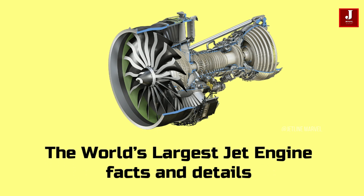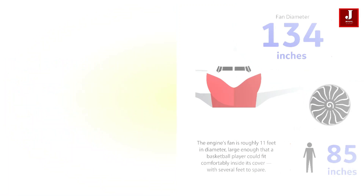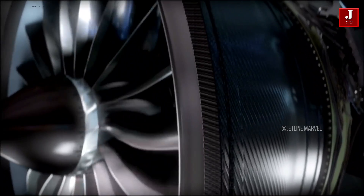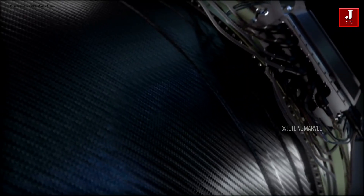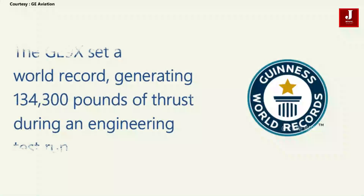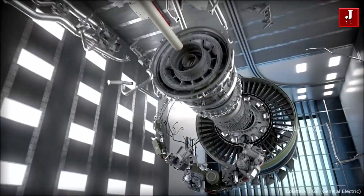The GE9X has the largest front fan at 134 inches in diameter, with a fan case and 16 composite fan blades. This behemoth, designed specifically for the new Boeing 777X, is bigger than a 737's fuselage and can generate more than 100,000 pounds of force. It is officially described as the most powerful commercial aircraft jet engine and holds the Guinness World Record for thrust, reaching 134,300 pounds — breaking the previous record of 127,900 pounds set by the GE90 engine in 2002.